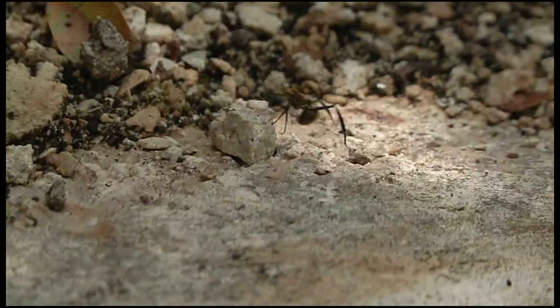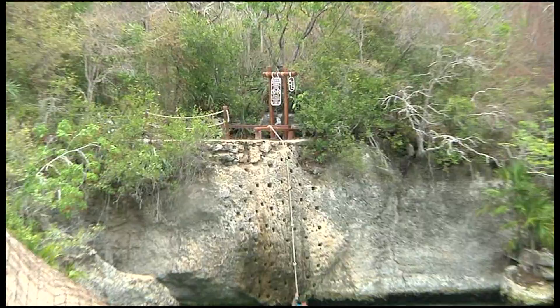They have an activity called the Cliffs of Courage, and I am very afraid of jumping off. But we decide to go for it — woman empowerment! We're empowering ourselves to jump off that cliff, even though it's a little terrifying.